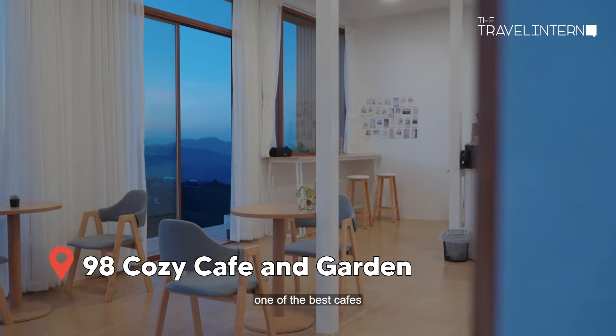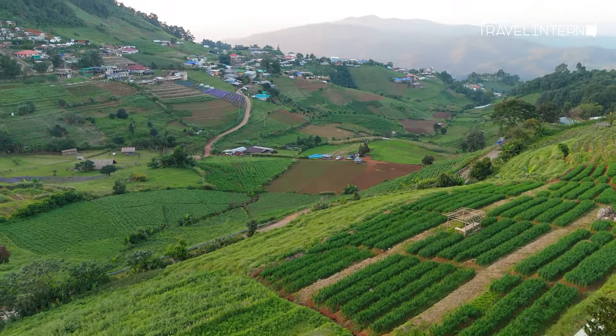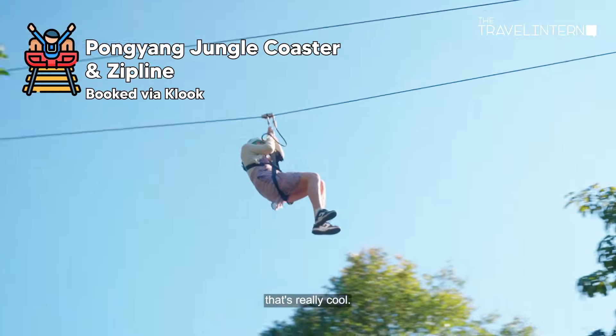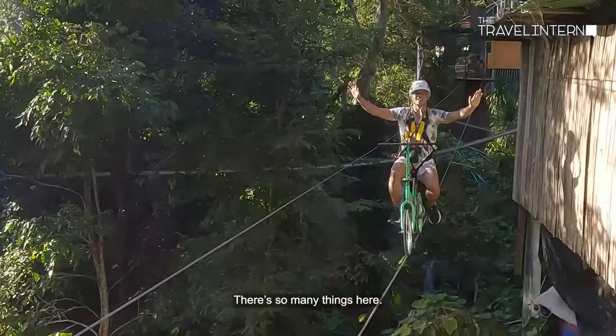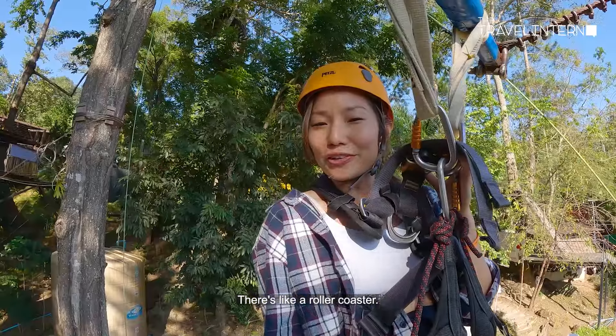This is easily one of the best cafes we've found in Mon Jam. There's also a jungle adventure park in Mon Jam that's really cool — so many things, like a zip line and a roller coaster.